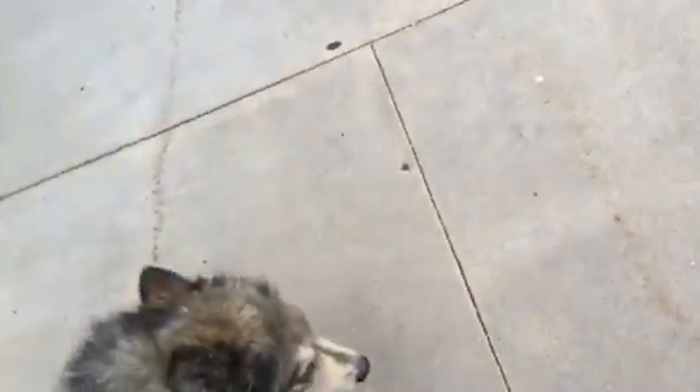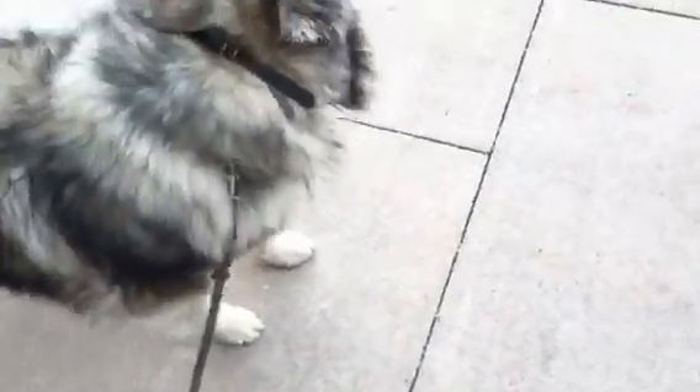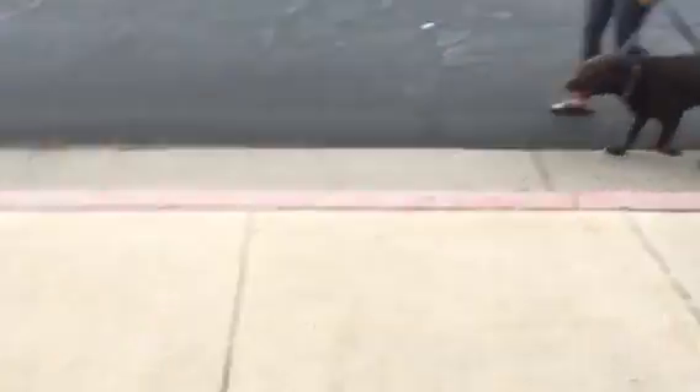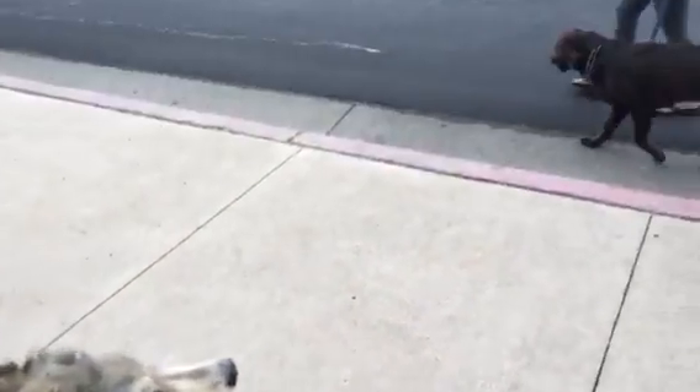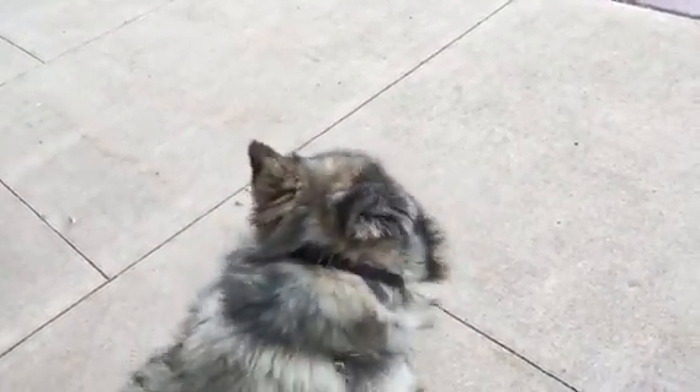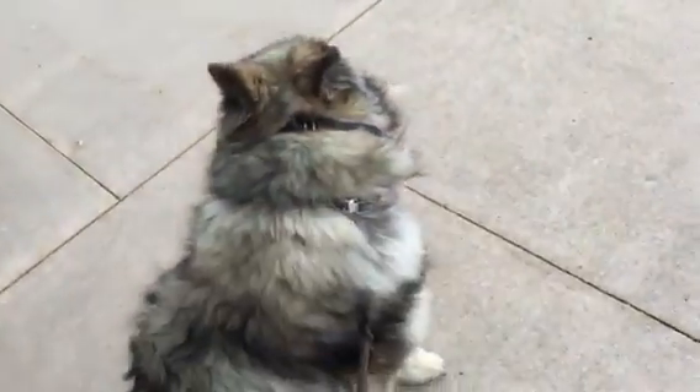So where the dog is focused is where it's living — that's what it's thinking about. And the way that we get these dogs to be able to process other animals being around — what we see right now is just calmness. A happy, calm dog.